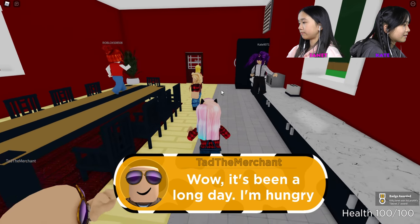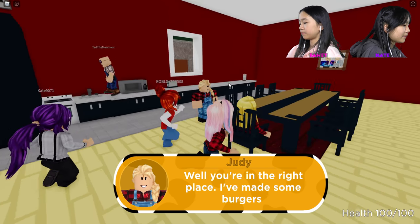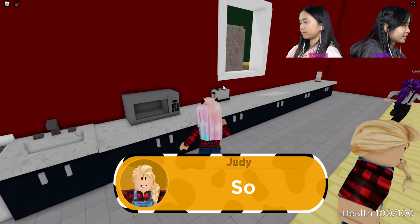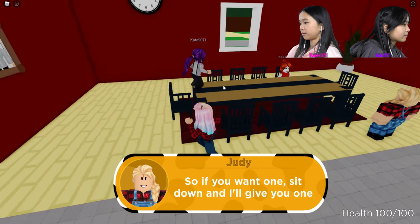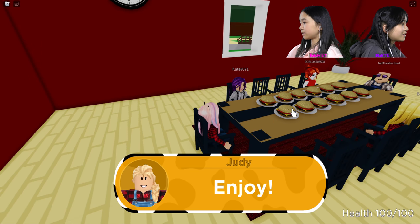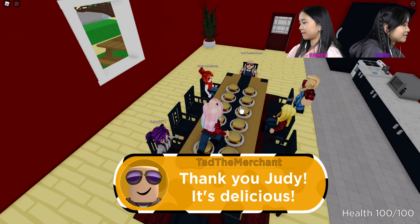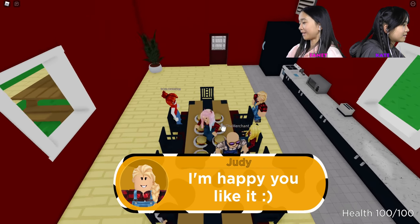Wow, it's been a long day. I'm hungry. Well, you're in the right place — I've made some burgers because you guys worked so hard today. Sit down and I'll give you one. I'm going to sit here. I'm going to take this one. Thank you, it's delicious. I stepped on all the burgers — now they're all mine!